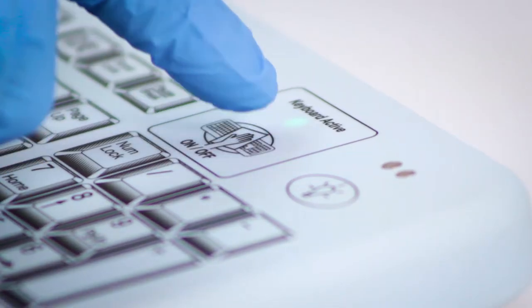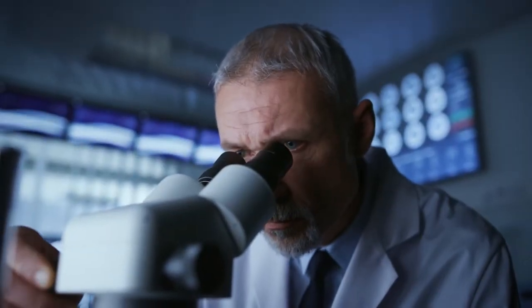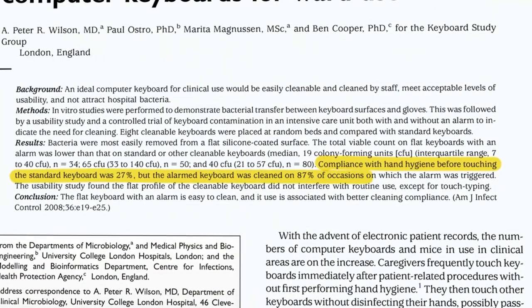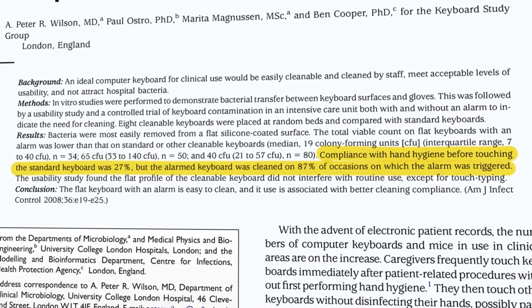Then turn the keyboard back on. A surprising finding of the UCLH study was that medical-grade keyboards without a reminder alert had bacterial loads similar to standard keyboards because they weren't cleaned regularly. Conversely, with the Metagenic alert in place, compliance to protocols increased from just 27% to 87%.